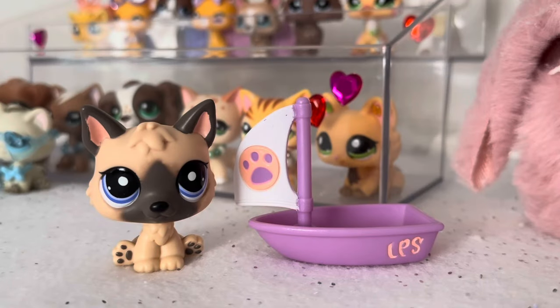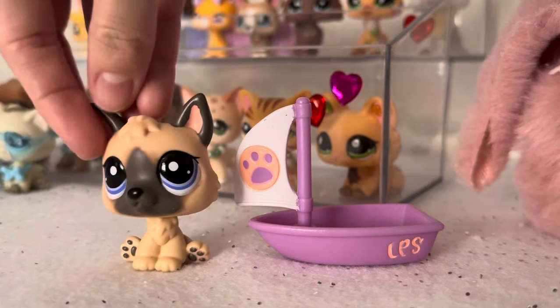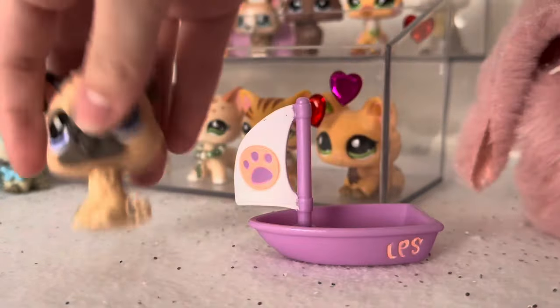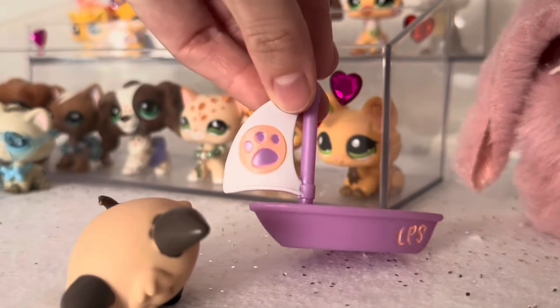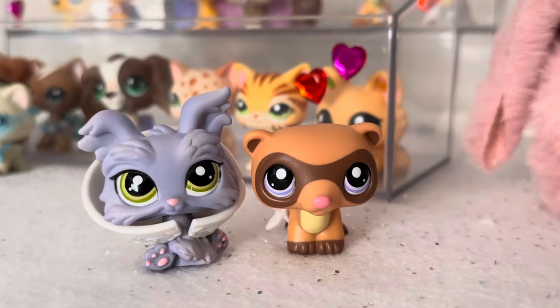The first pet I got was this beautiful German Shepherd, and this is my first ever German Shepherd of this mold. I think he is so cute — I was so excited to find this one. He also came with his little sailboat accessory.